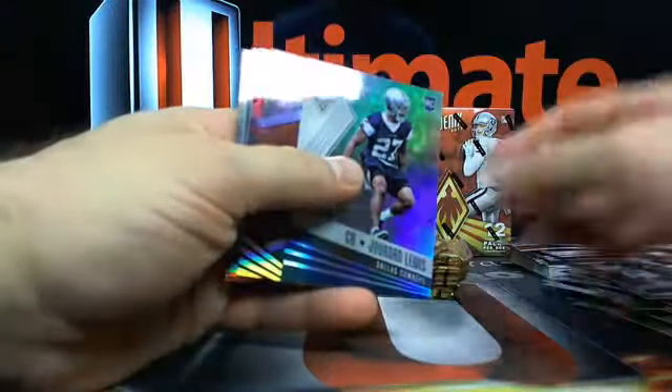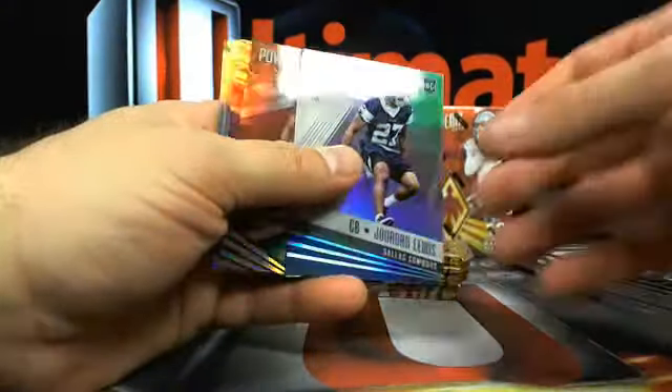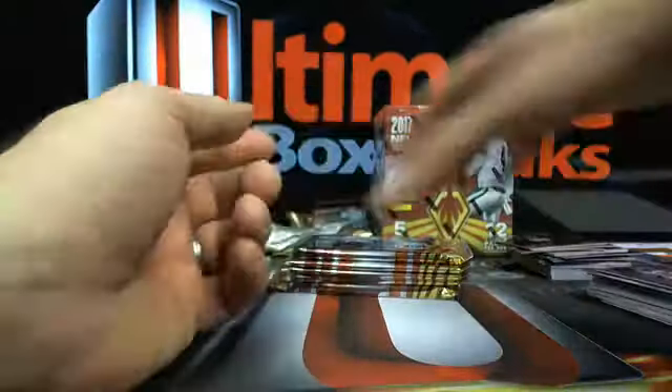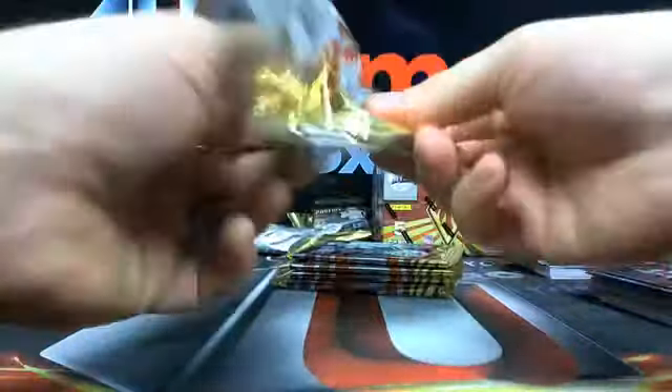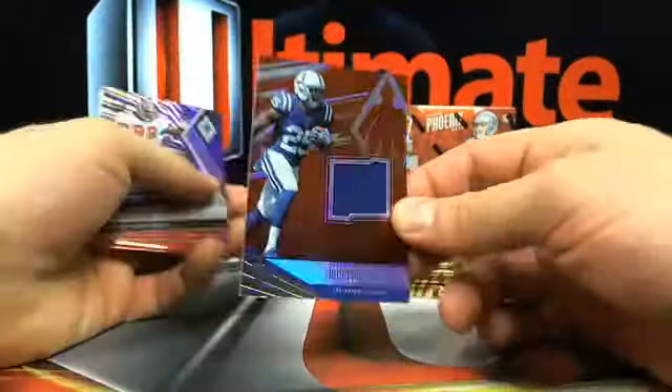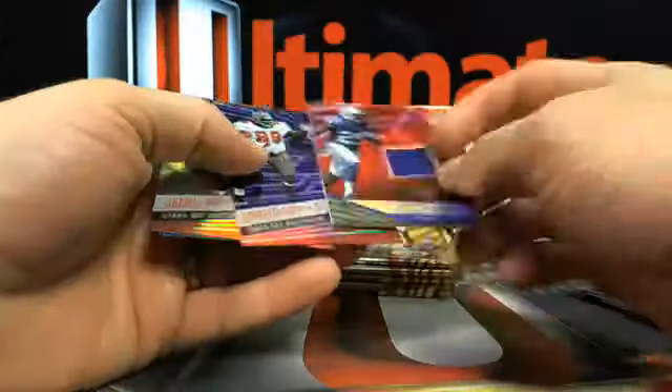A couple packs left in here. He goes 'I need that in that Prism break okay.' Warren Sapp and Ray Lewis. I think we're due for something weird out of Prism out of that last half case number eight. Marlon Mack numbered out of 79 and Warren Sapp.